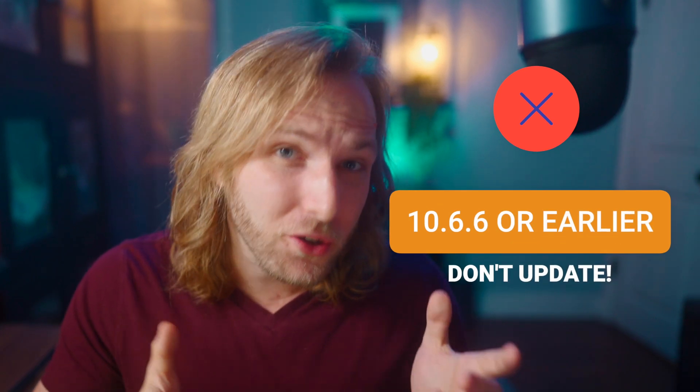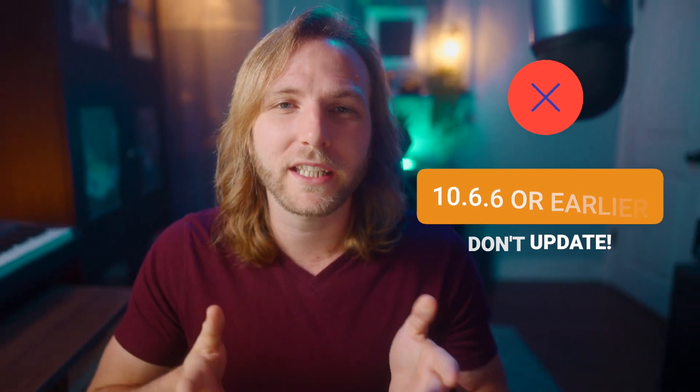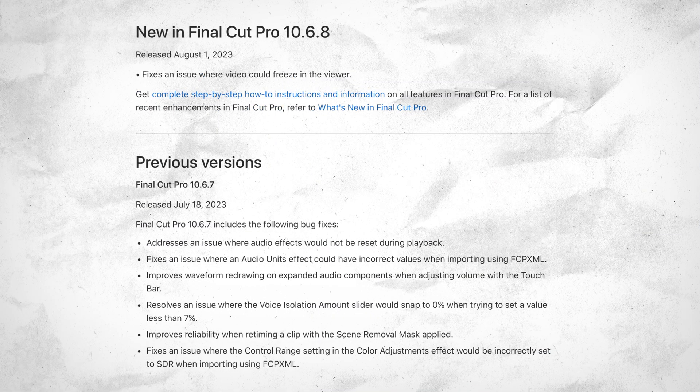However, if you're on an earlier version like 10.6.6, the update was so extremely minimal it's really not worth taking on the extra risk of breaking Final Cut Pro and experiencing all the crashes people have been having. So I would hold off and stay on 10.6.6 or earlier until a new version of Final Cut Pro is released.